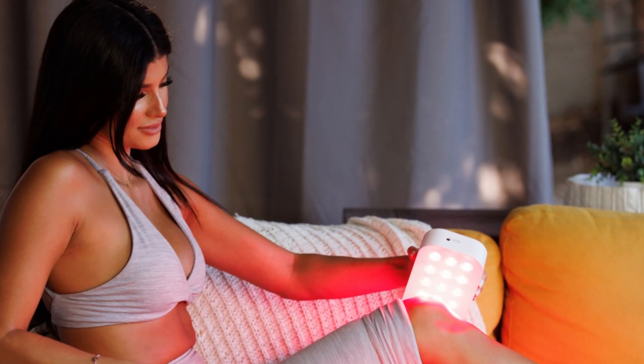Now there are all kinds of red light therapy devices out there — companies making masks, wands, pimple patches, beds, full body panels, and of course portable boxes like Lumbox.